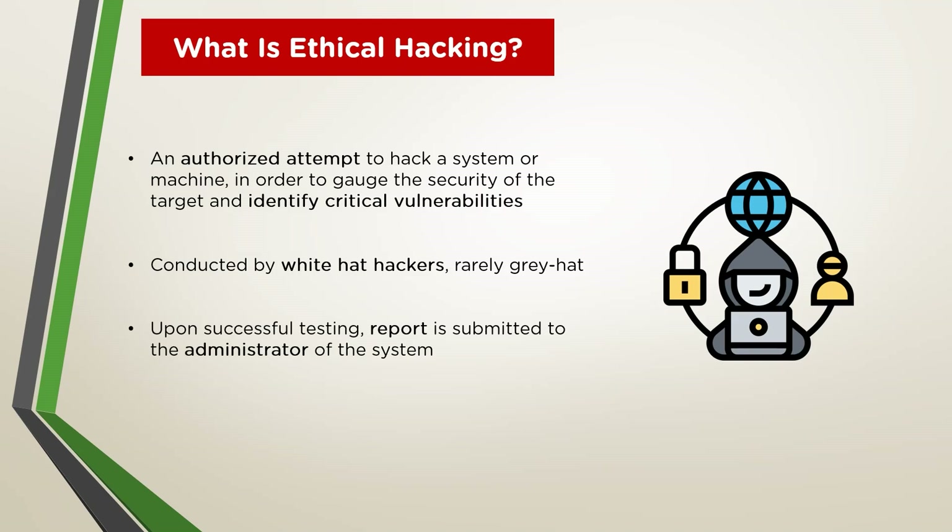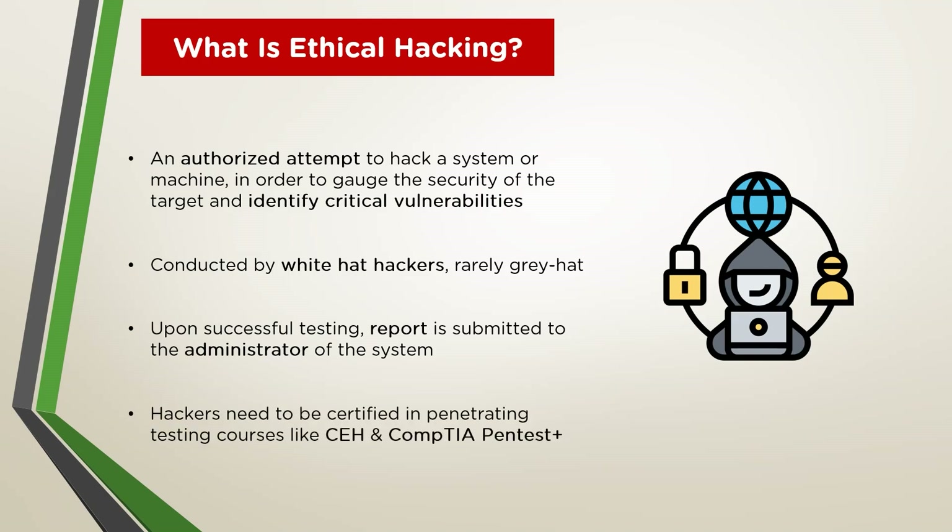Ethical hackers may use the same methods and tools used by malicious hackers, but with the permission of the authorized person, for the purpose of improving security and defending systems from attacks. Ethical hackers are expected to report all the vulnerabilities and weaknesses found during the process to management directly.